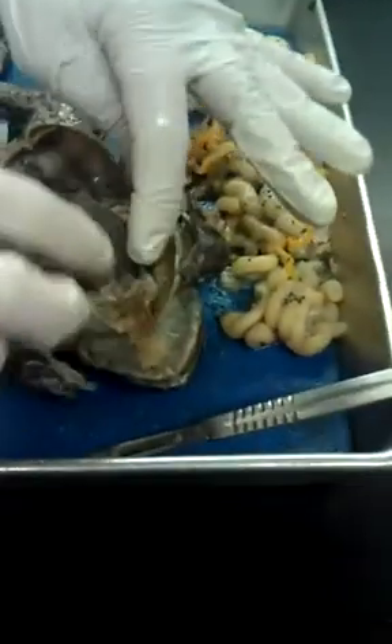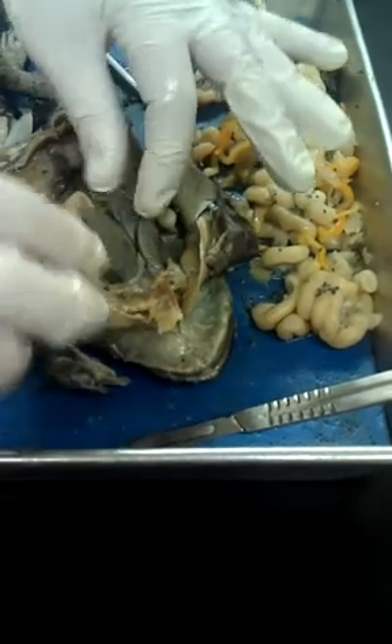Heart. You can cut up more into there later and look at the heart, the atria and the ventricle.